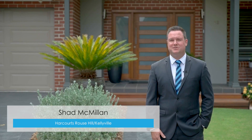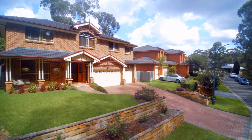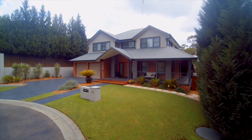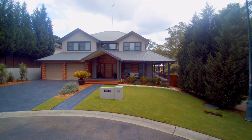Hello, I'm Shad McMillan from Harcourts Real Estate Rouse Hill, and I'd love it if you could take a moment for me to introduce you to Berkeley Grove, Rouse Hill. If you have never heard of this street, that's because no one has ever sold here. That's right — this cul-de-sac is so peaceful and so picturesque that no one has ever wanted to leave.